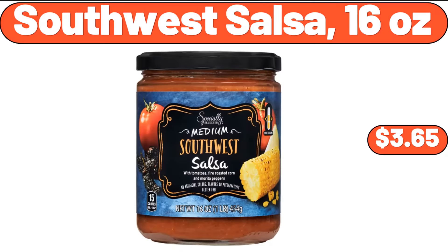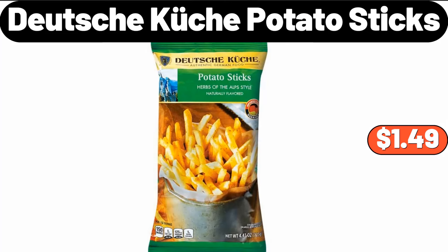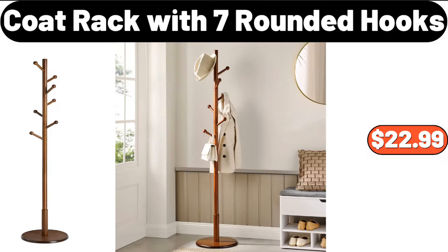Southwest salsa, 16 ounces, $3.65. Deutsche Kusch potato sticks, $1.49. Coat rack with seven rounded hooks, $22.99.